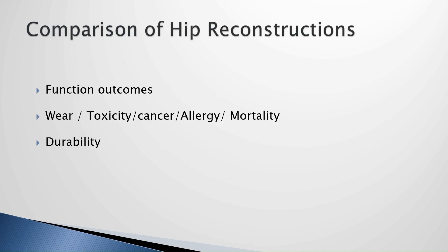We're going to compare resurfacing and total hip replacement, mainly by functional outcomes and durability. We'll also talk about wear and mortality a little bit. The other topics will be covered by Mike.